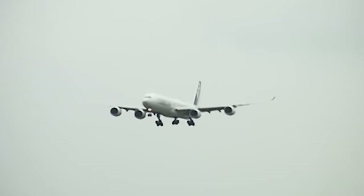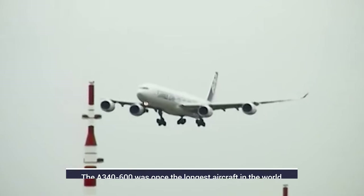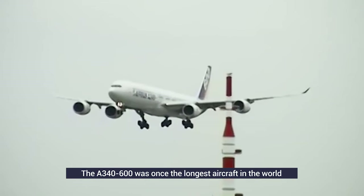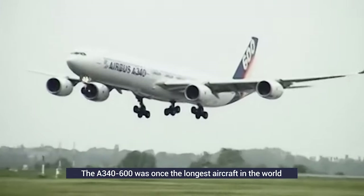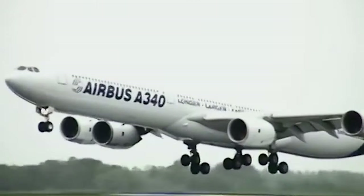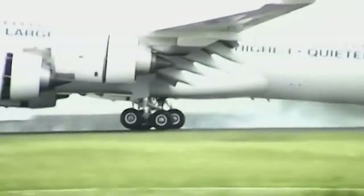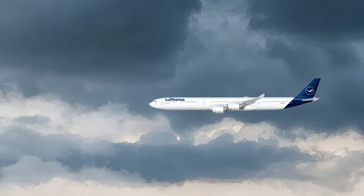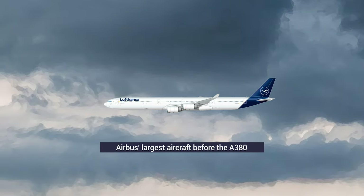This version of the long-range A340 was the longest aircraft in the world before Boeing completed the 747-8I. It has a range of 7,800 nautical miles, or 14,450 kilometers, and can carry 320 to 370 passengers in a three-class configuration, or 475 in all economy. The plane was designed to be the largest capacity Airbus aircraft in the lineup before the A380 came to market.